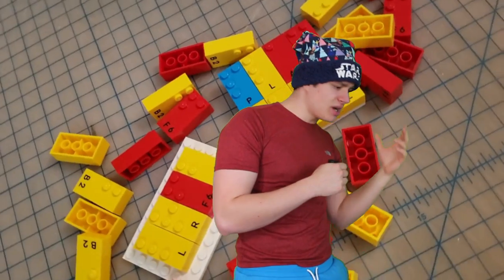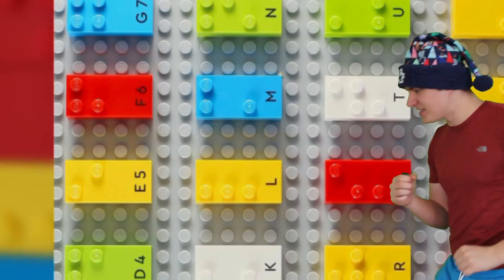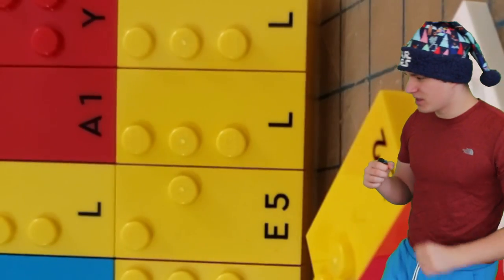Picture this. You are blind. You're stumbling around. You don't know what to do. Nothing you play with is right because you just can't figure out what it is. But then, here comes Lego to grace upon you their newest brilliance: Braille bricks. Bricks that use studs as bumps to spell out in Braille. You now know what you're playing with. This is an L-brick. I know it because of the bumps.